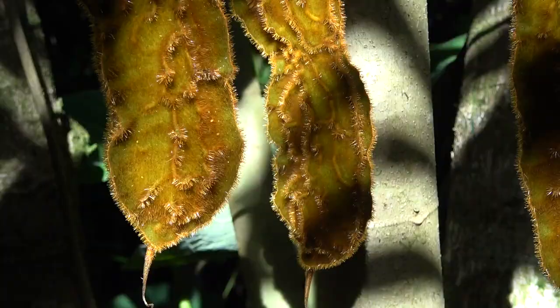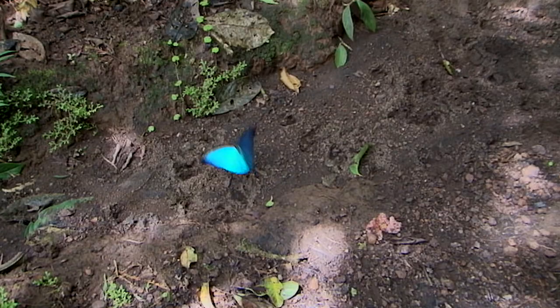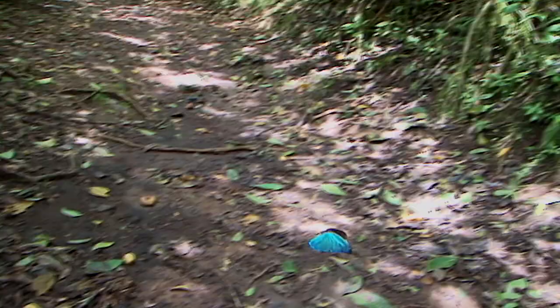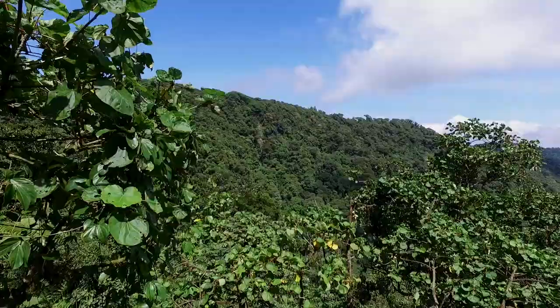Also, never touch the seed pods, because their hairs cause painful itching. Macuna is one of the main host plants of the famously beautiful blue morpho butterfly. A plant that is good for your libido and for blue morphos deserves to be protected.